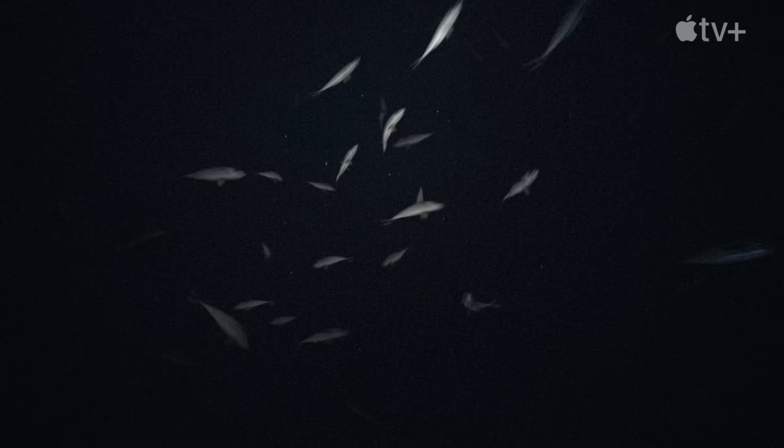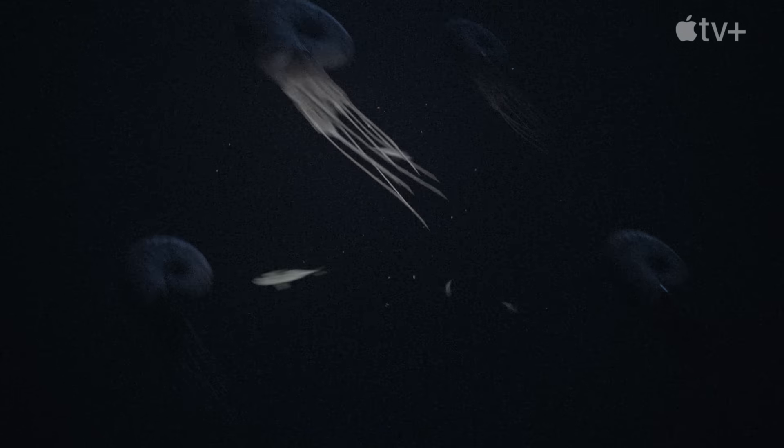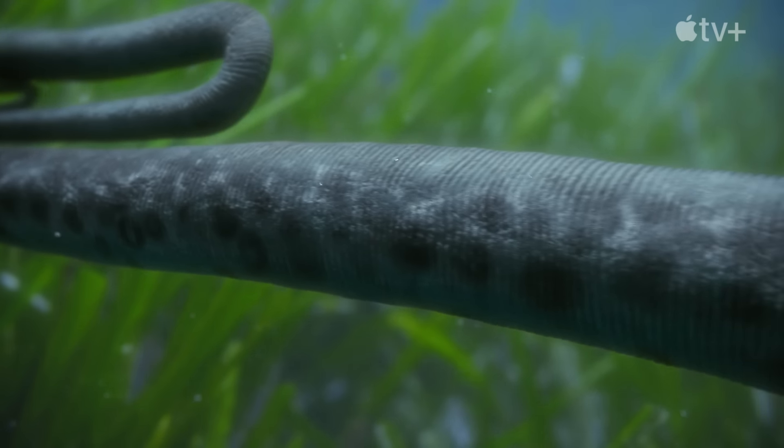Some of them were fast-moving predators, adapted for fairly rapid movement, but others appear to have been slow swimmers feeding on plankton.